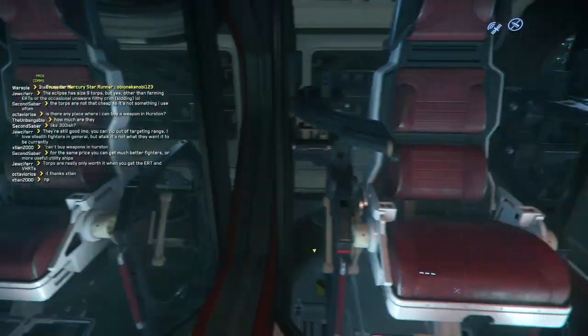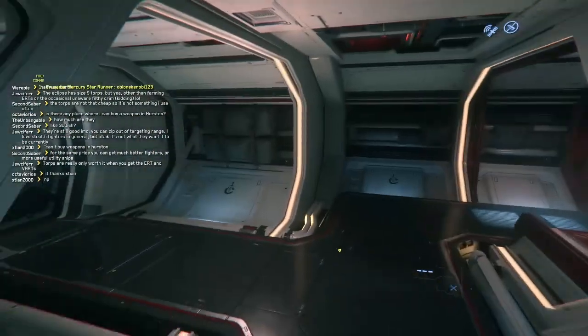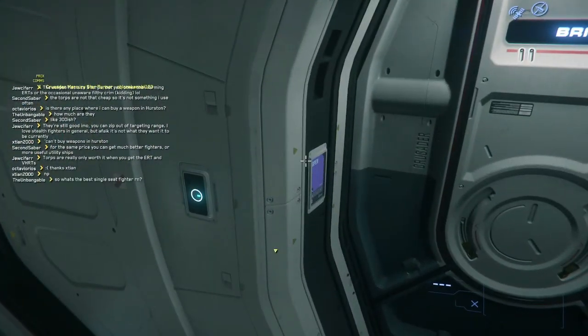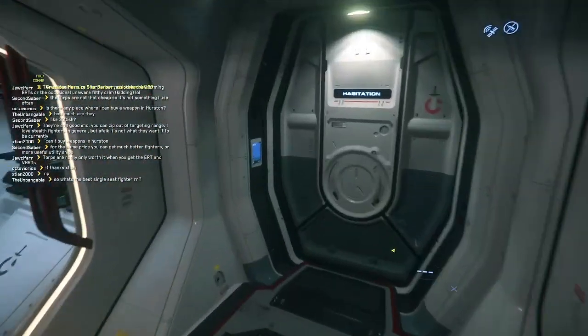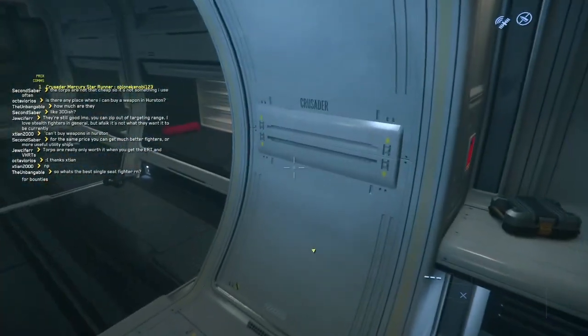These are the gunner seats, which control the guns the pilot does not use. This is the area the crew would sleep in.